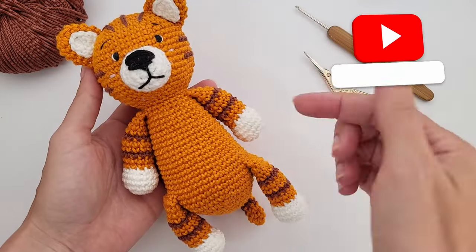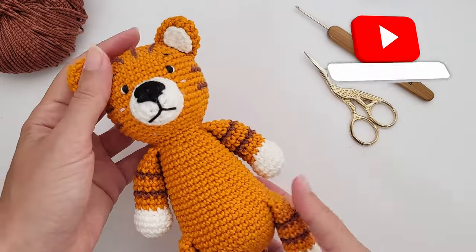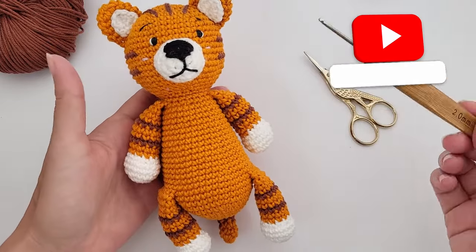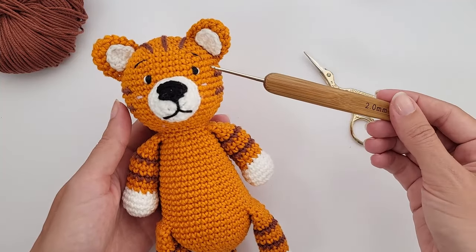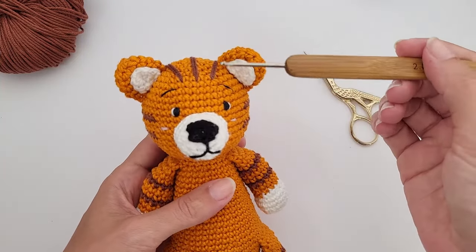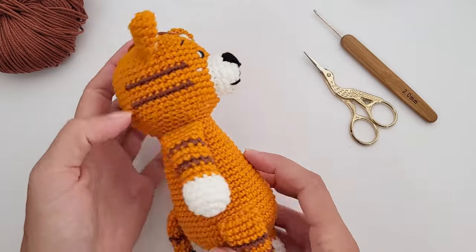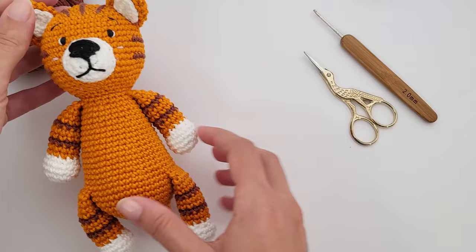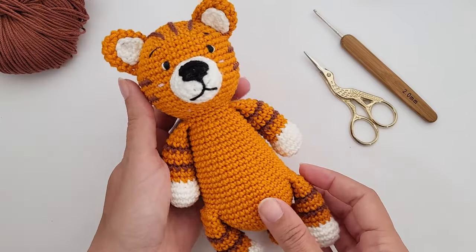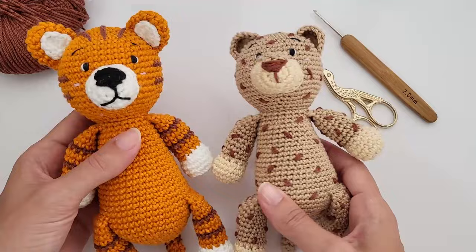Hello there, it's Anna here and welcome to Little Crochet Farm. Today we are continuing the series of amigurumi safari animals collection. We are crocheting the head and body separately, a little bit different from the patterns you usually see on this YouTube channel. All the information you need can be found in the free written pattern on the website, and there is also a printable version available on Etsy and Ravelry.